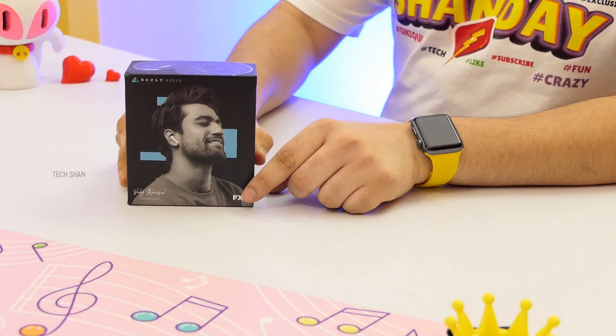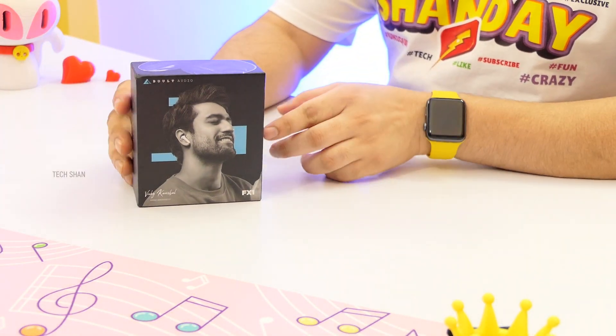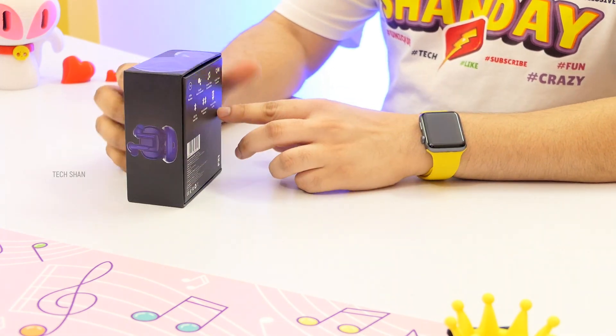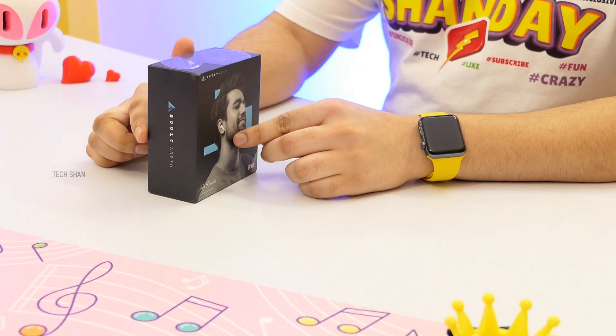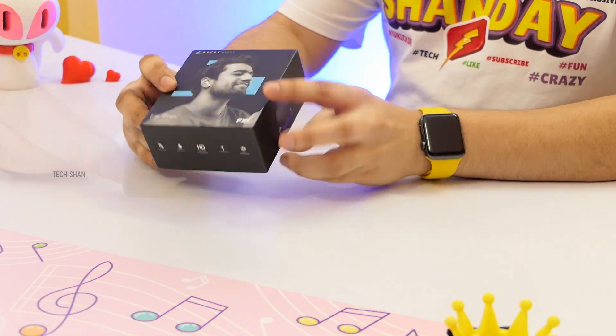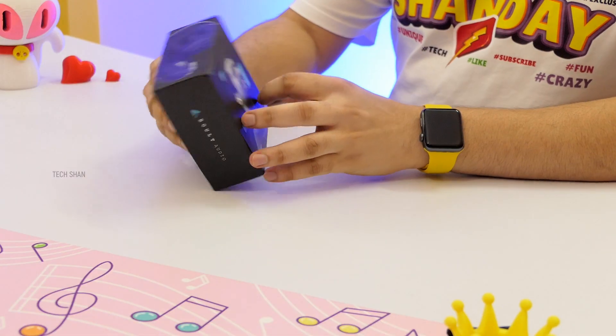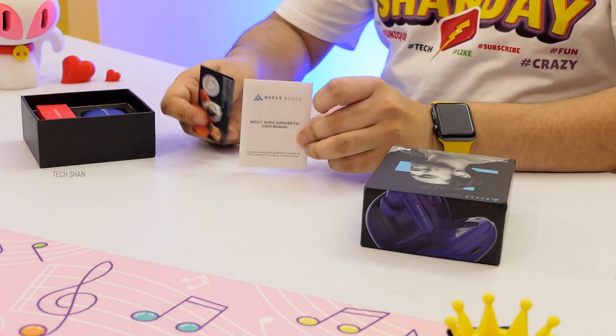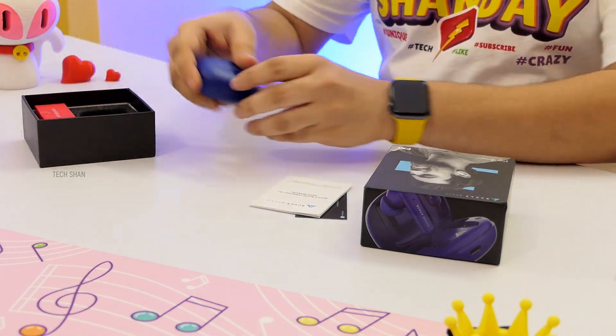The next product on my list is for music lovers. Many were asking me to suggest good quality true wireless earbuds on a budget. Check out the Bolt Airbase FX1 — an amazing in-ear earphone that you will totally love. I have tested and featured both audio products from this brand, and for sure they have a good audio product lineup.